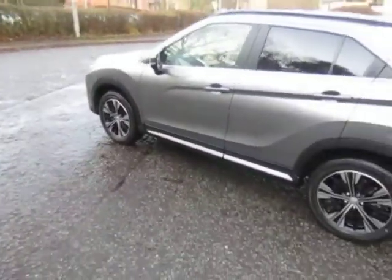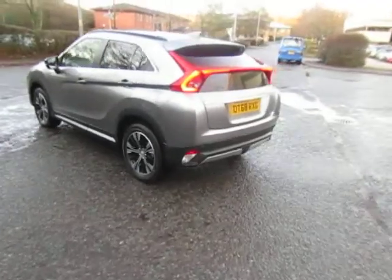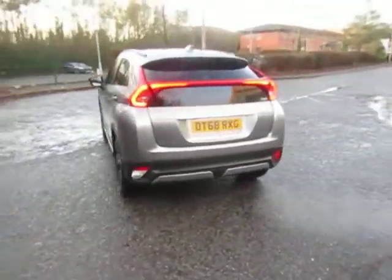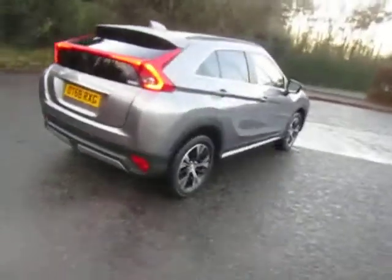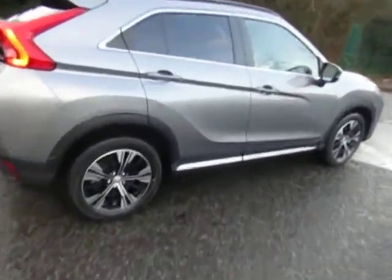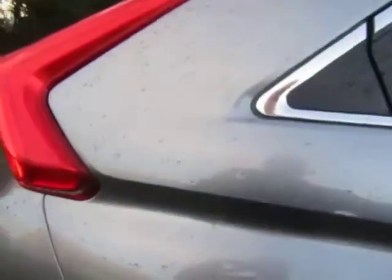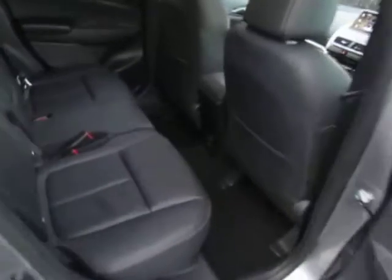The car has done less than 100 miles. It's a great looking car and a fantastic saving on the price of new. Call Mark on 01952 299 822 for full information.